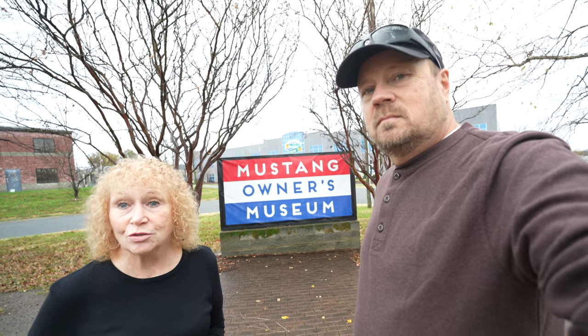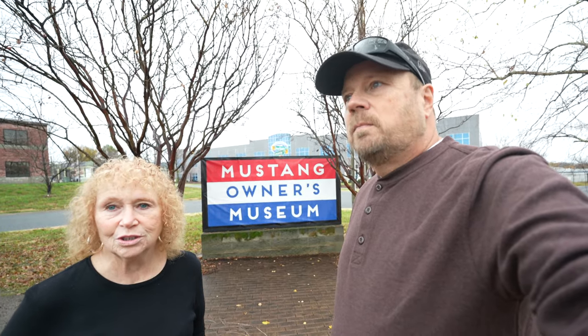This morning we're visiting the Mustang Owner's Museum in Concord, North Carolina. Randy and I are going to go in and take a tour of the museum. We'll be doing a video inside, if possible — some museums do not allow it, but I've seen some videos from inside here so hopefully they'll allow us.